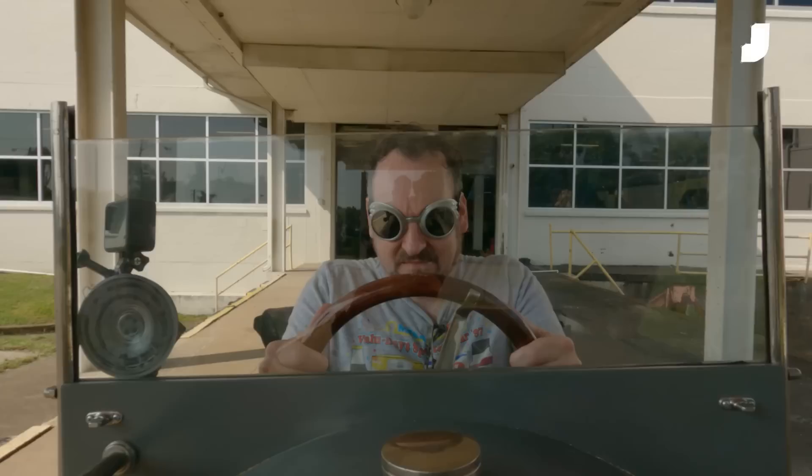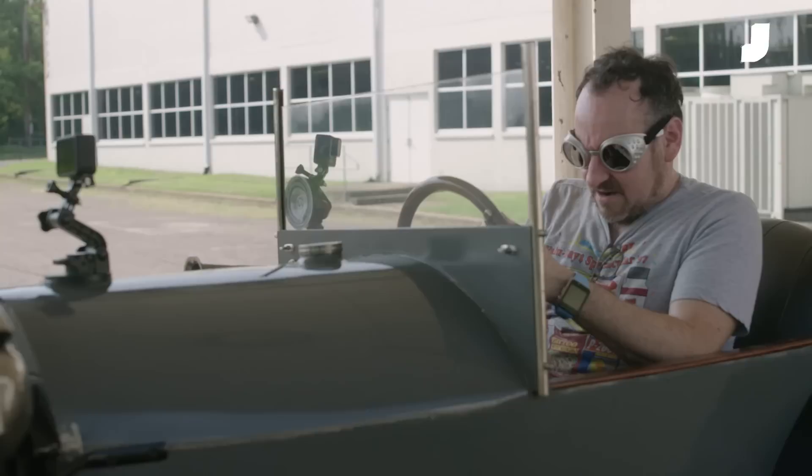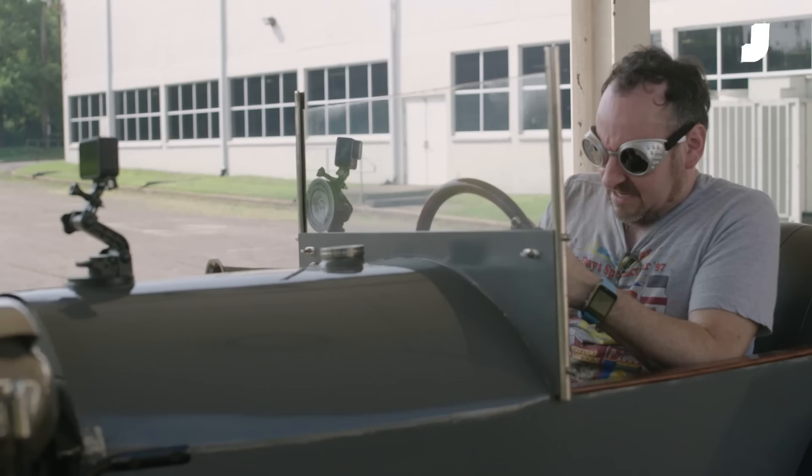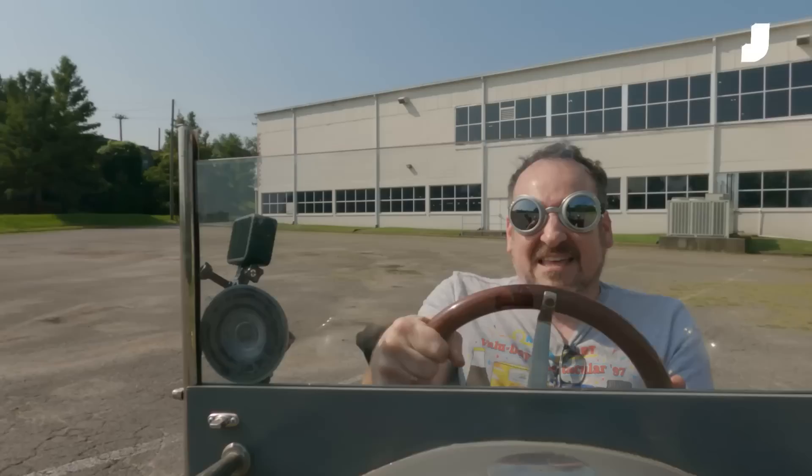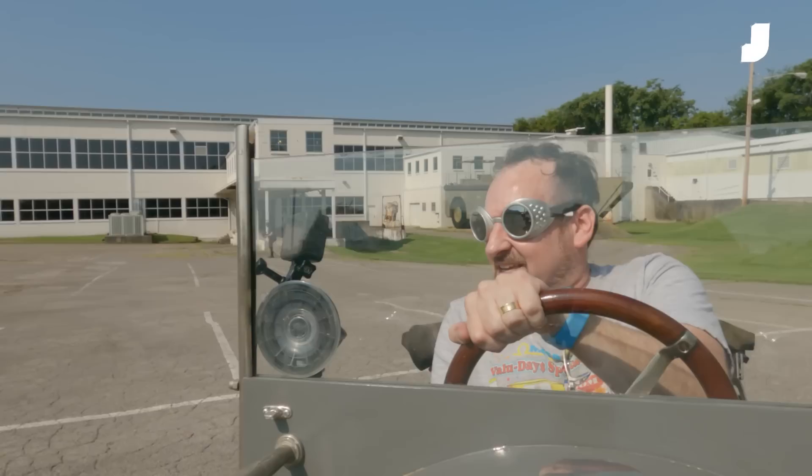I'm going to put on more appropriate eyewear for this manner of vehicle. All right, let's see if this works. Oh god, this is terrifying! This is not a relaxing drive. This sensation of steering is among the worst I've ever driven.